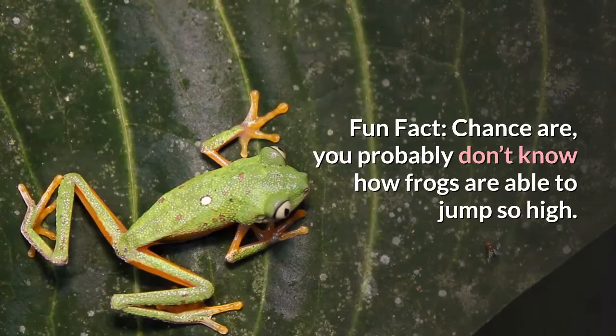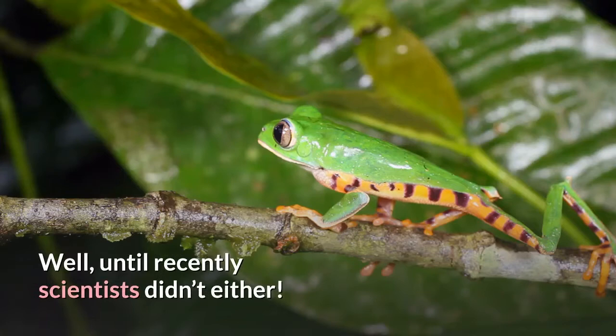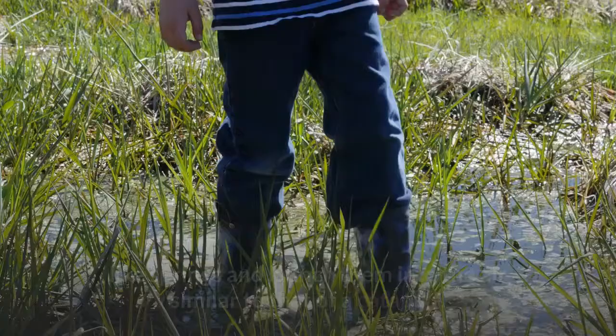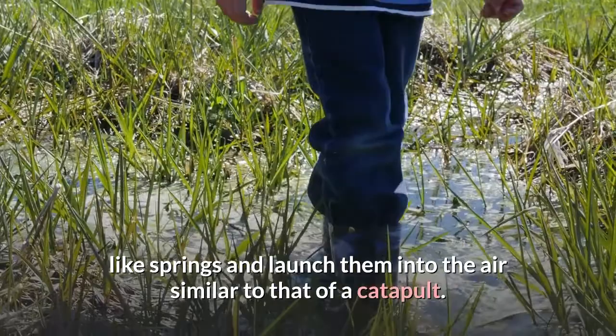Fun fact: chances are you probably don't know how frogs are able to jump so high. Well, until recently scientists didn't either — that is until a study at Brown University found that the tendons within their legs coil up like springs and launch them into the air, similar to that of a catapult.